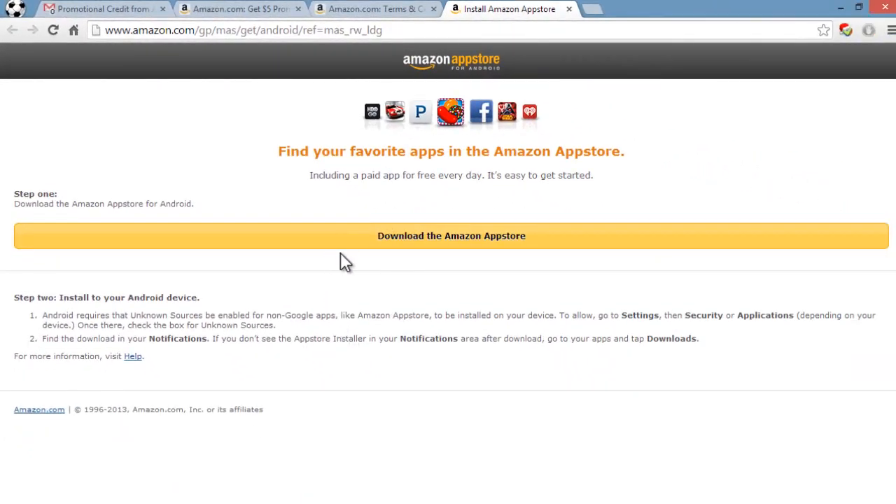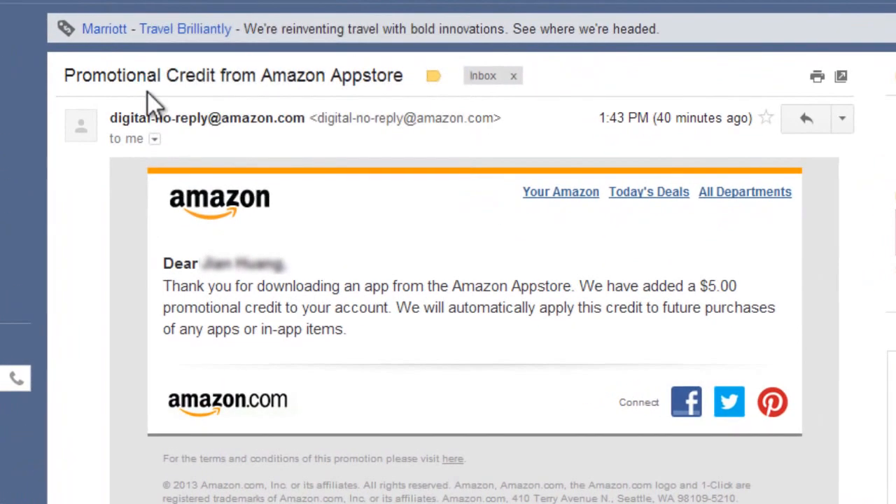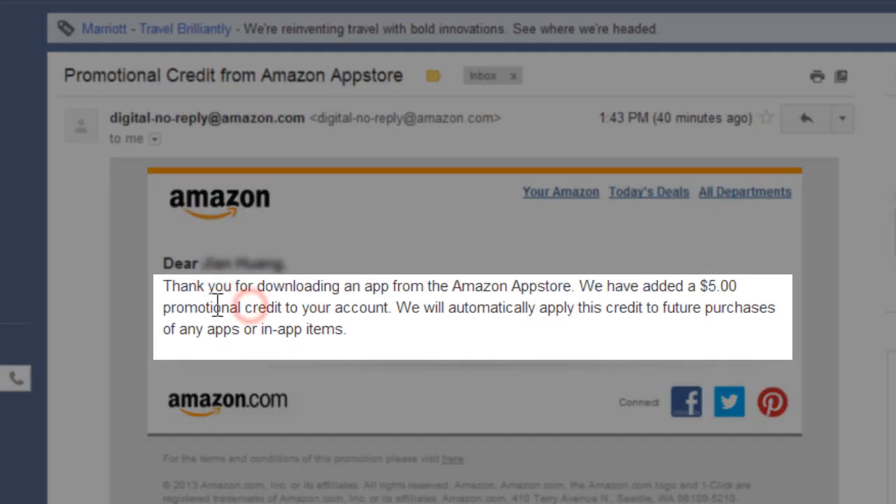You should do this on your Android device. Just to prove I've gotten the credit, I received an email confirmation after downloading the Amazon App Store. It says: 'Thank you for downloading an app from the Amazon App Store. We have added a $5 promotional credit to your account. We will automatically apply this credit to future purchases of any apps or app items.'